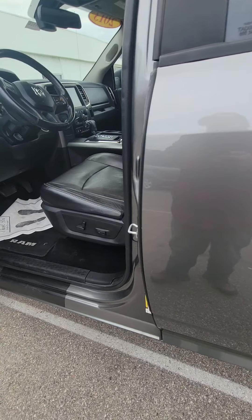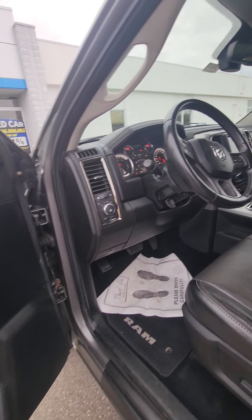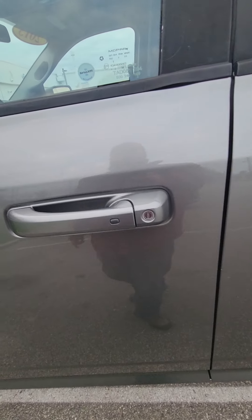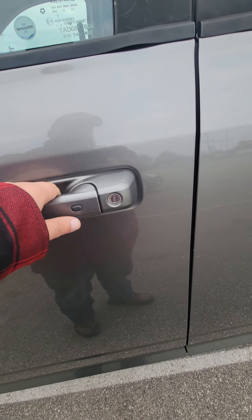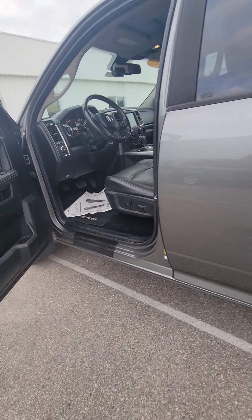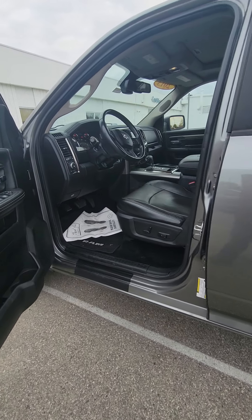It's got a remote start as well. No lights on the dash, check engine lights or anything like that. It does have passive keyless entry, so if you've got your key in your pocket, that little thing there will tell you the key fob's nearby and it'll unlock itself. Nice looking truck for the same amount of money — a little bit more miles, but a little bit more features as well.